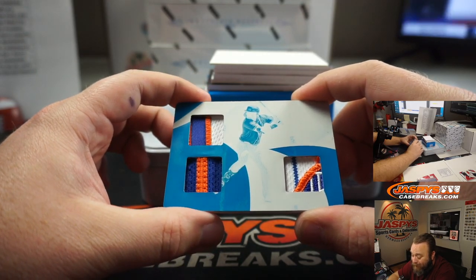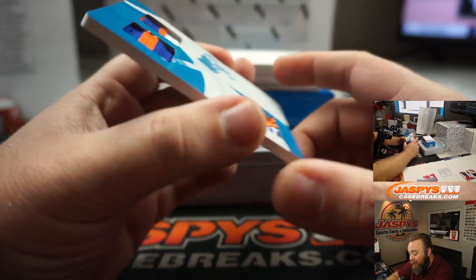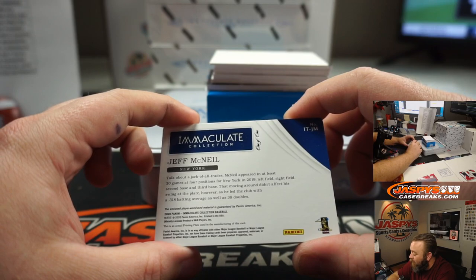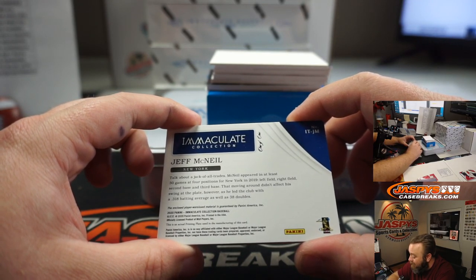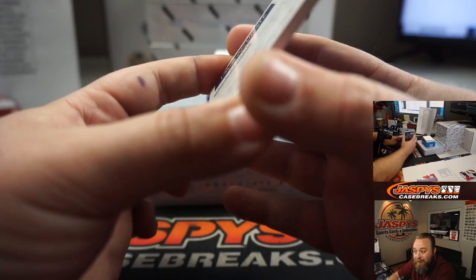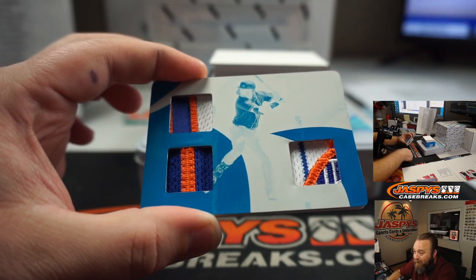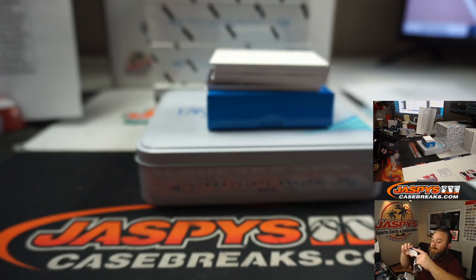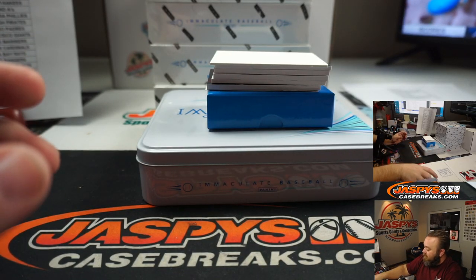Plate Relic — look at all the colors on that. And I believe that's for the New York Mets. Is it Jeff McNeil? It is — Jeff McNeil, one-of-one for the New York Mets. Part of the random number block, going to Tice. Look at the patches on that thing — all those different colors. Jeff McNeil, one-of-one patch plate. Very cool, Tice. Congrats, man.